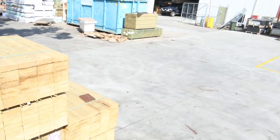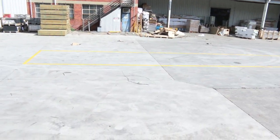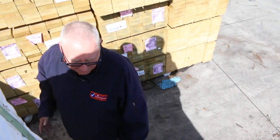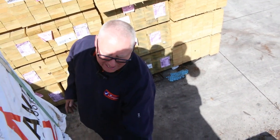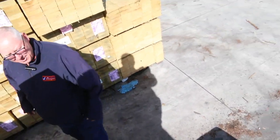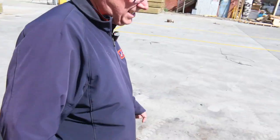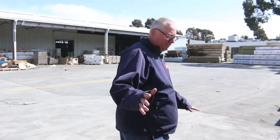Starting right down the back of the yard here, we've got 90 by 45 F5 Pine 6-meters. Right in front of that stock there we've got four nice looking standard grade packs of tree-to-pine decking — 90 by 22 standard grade tree-to-pine decking. Good solid packs there.